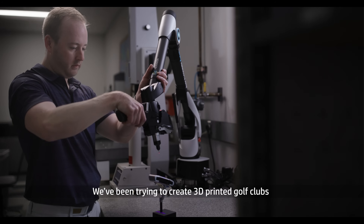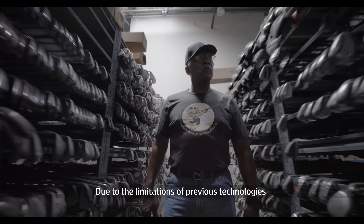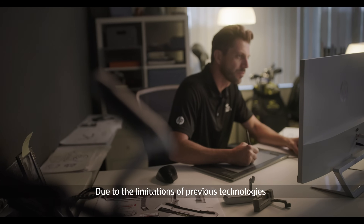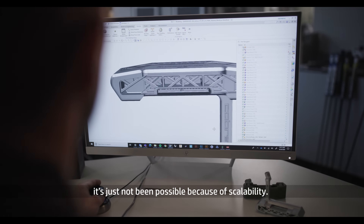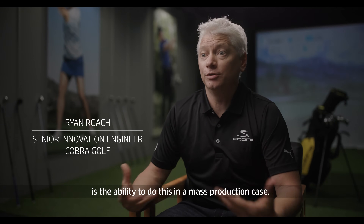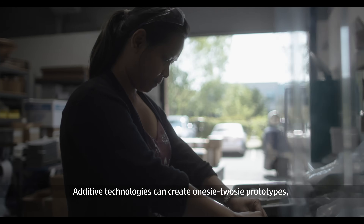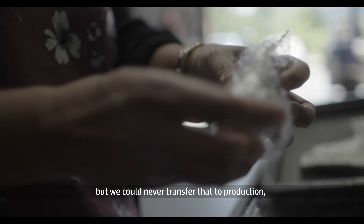We've been trying to create 3D printing golf clubs for the mass public for many years. Due to the limitations of previous technologies, it's just not been possible because of scalability. One of the things that sets MetalJet apart is the ability to do this in a mass production case. Additive technologies can create one or two prototypes, but we never transfer that to production.